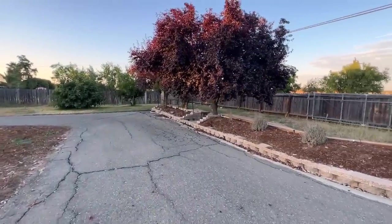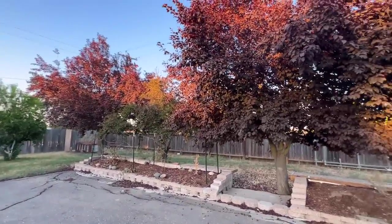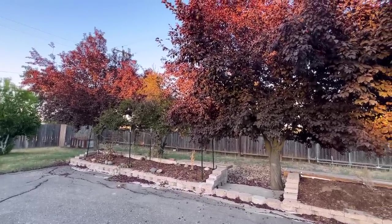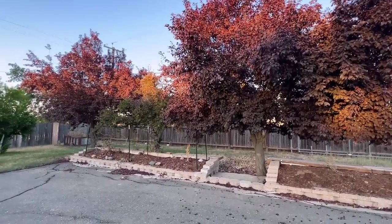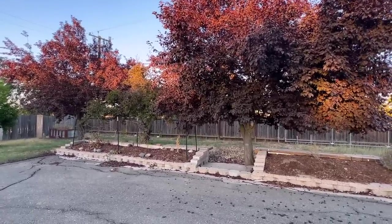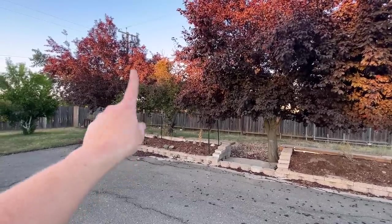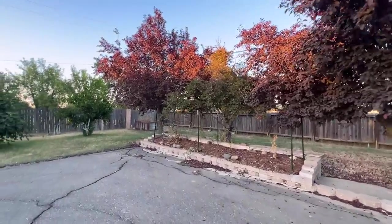Coming around here, he showed me these two plum trees — the two dark ones are ornamental, they will produce but not very much. He said these two are not long for this world — he expects them to start declining probably this year. I don't want to design a landscape around dying trees, so I'll have to think about it and talk to Jason. The middle one is not ornamental — it's a good plum, though he didn't know the variety.